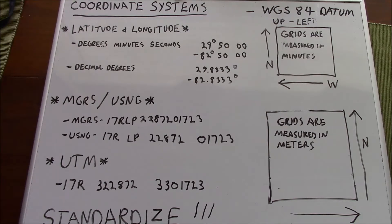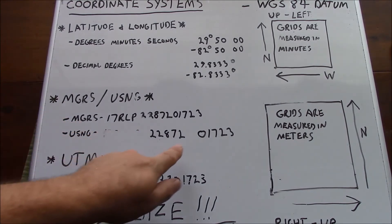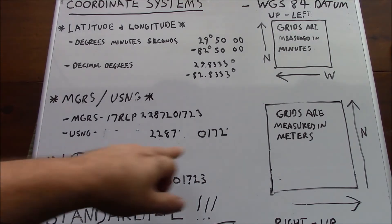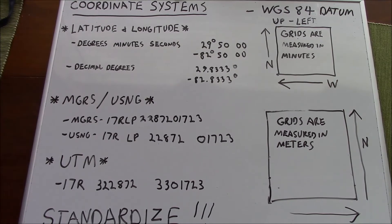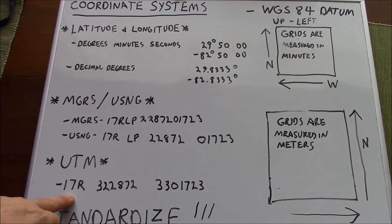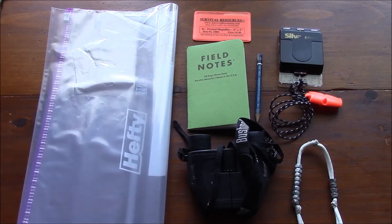This is exactly the same as USNG. What can be really useful for tactical communications is when you're working close to one another in the same grid square and the same 100K grid, you can eliminate those two identifiers from your radio transmission and you don't need 1-meter precision. So your position becomes simply 22870172. UTM is another system that uses 100-meter grid squares just like MGRS or USNG, with numbers broken down slightly differently. The grid zone designator is still present, but numerical values are used instead of alphabetic values for the 100K designation.